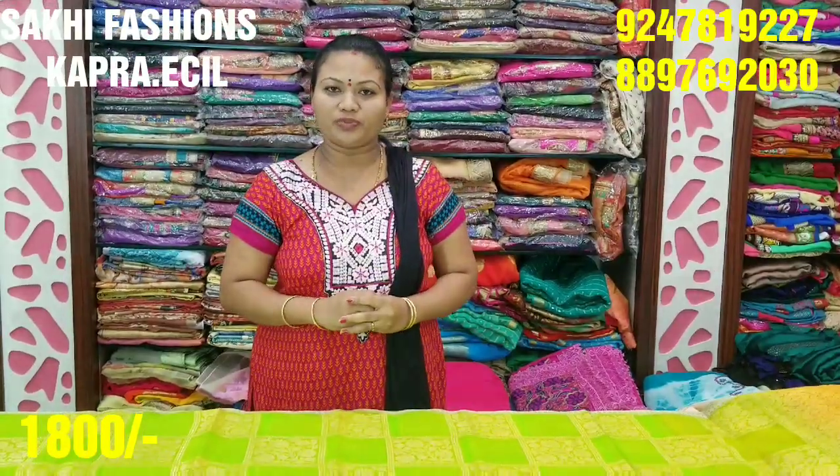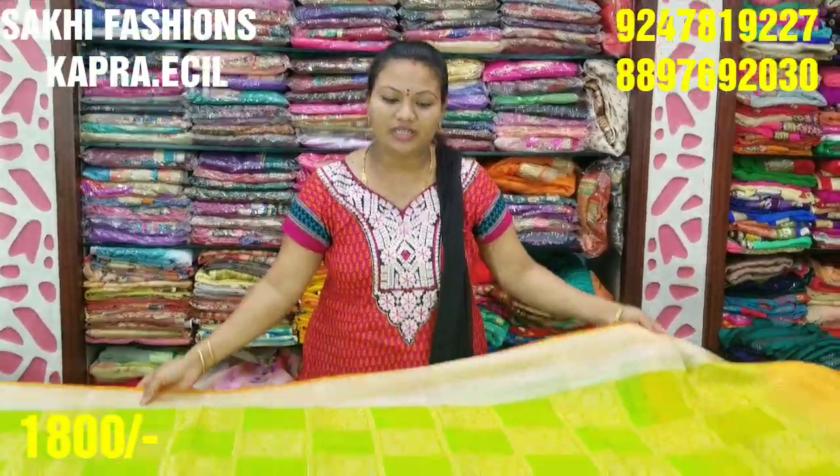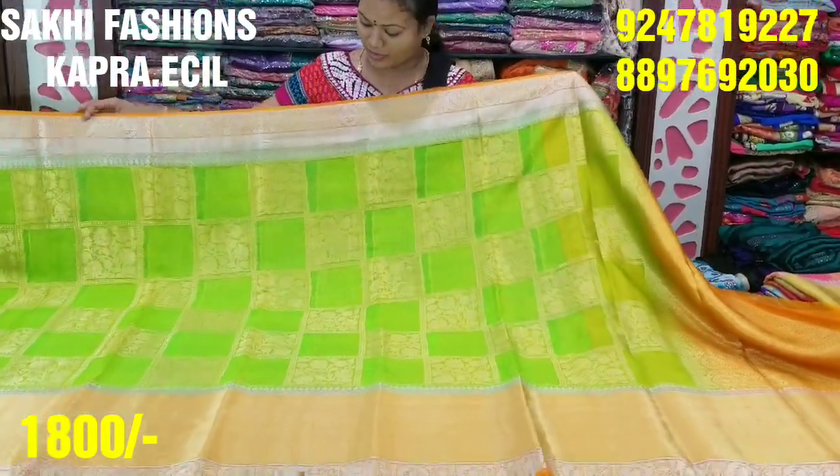Hi viewers, welcome to Sucky Fashion. In this episode, I will talk about a new variety of different items. We have different items — I also have a coat, and a lot of color combinations and rare combinations. I also have a palette green color combination.